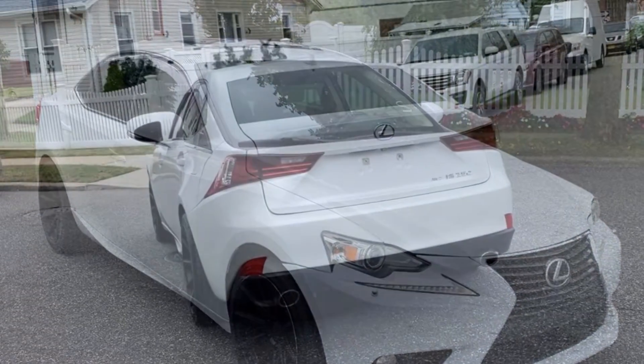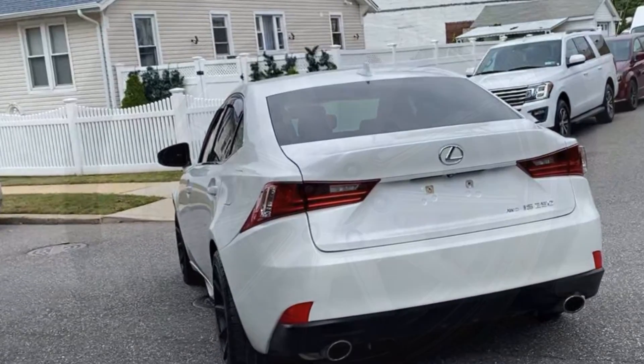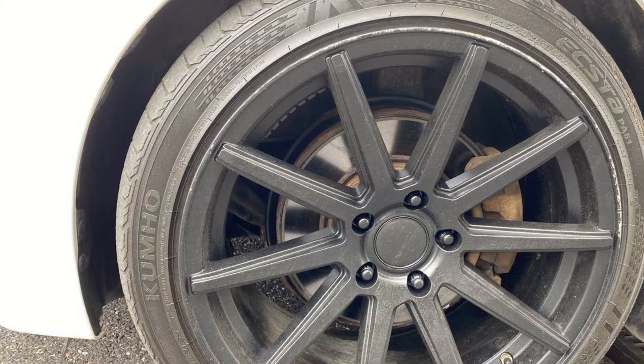Bluetooth, brake assist, keyless start, auto climate control, keyless entry, front bucket seats, steering wheel audio controls, engine immobilizer, automatic headlights, and auto dimming rear view mirror.